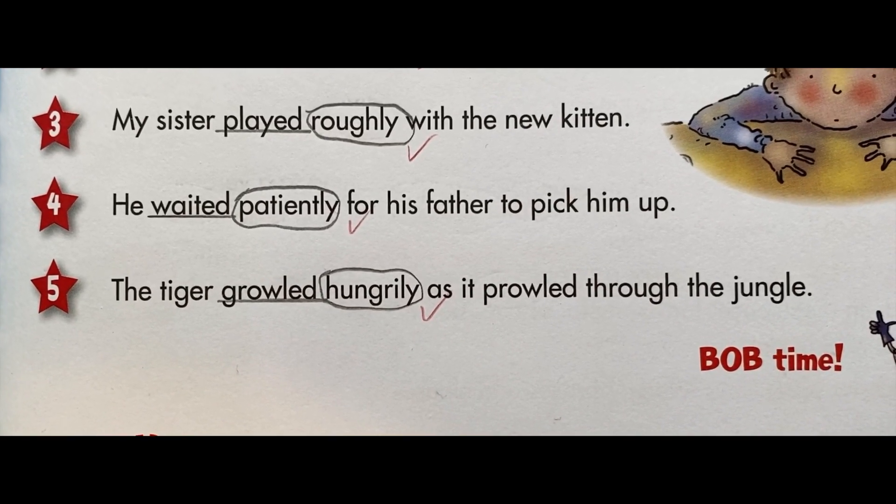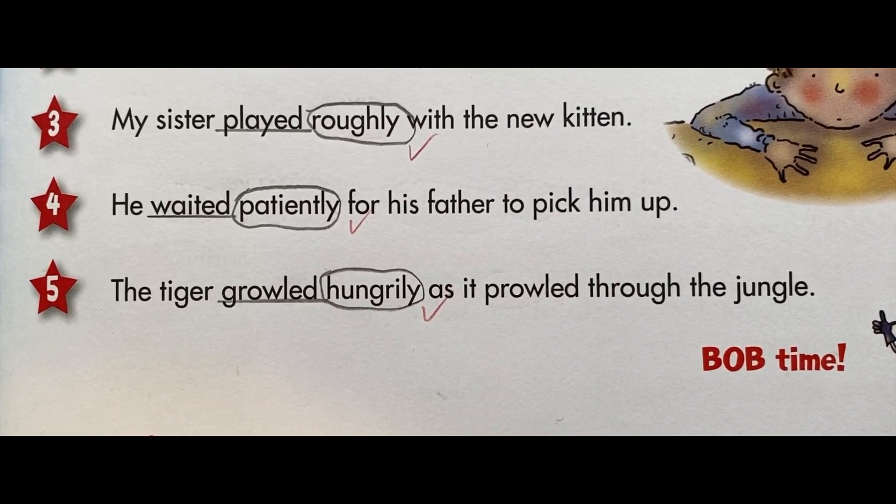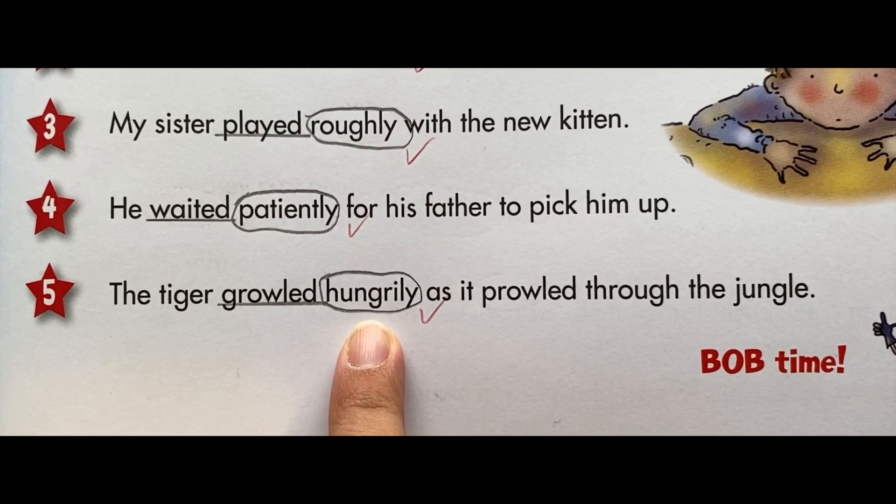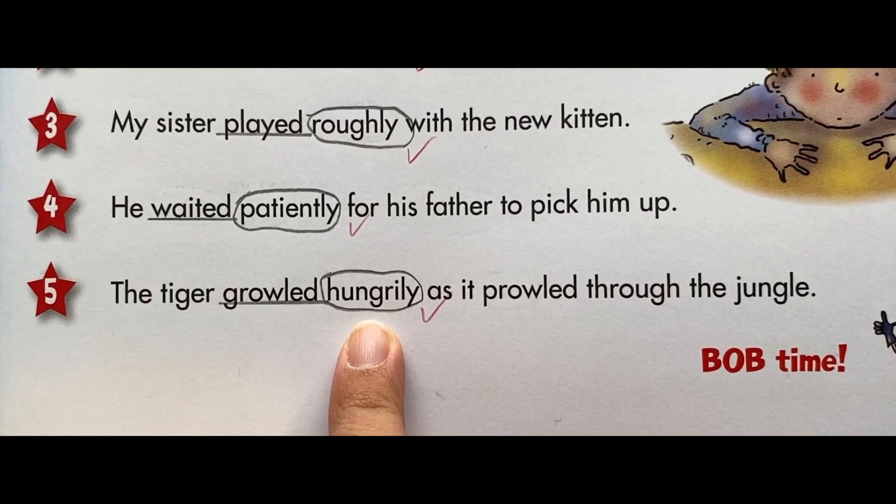Adverbs usually end in 'ly' or 'ily'. If an adjective already ends in 'y', change the 'y' to 'i' and add 'ly'.